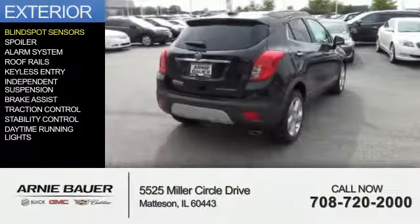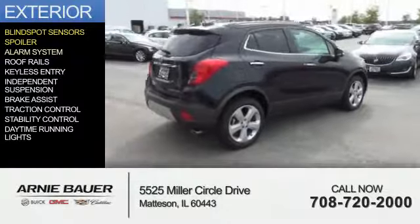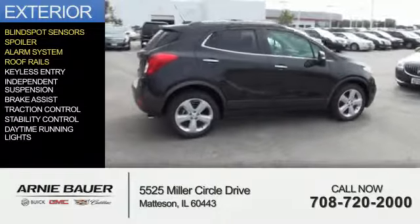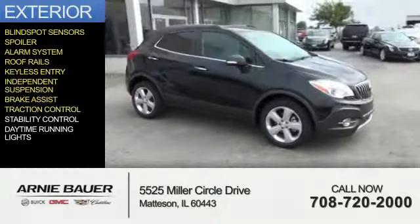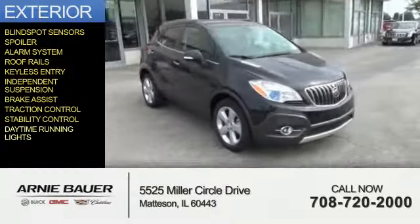The features include blind spot sensors, a spoiler, an alarm system, roof rails, keyless entry, independent suspension, brake assist, traction control, stability control, and daytime running lights.